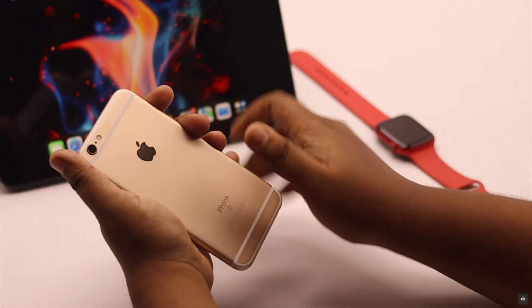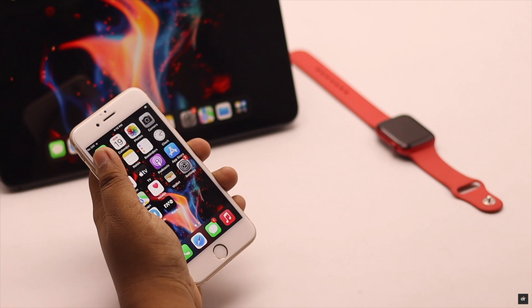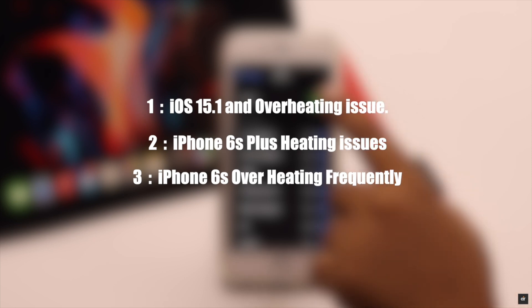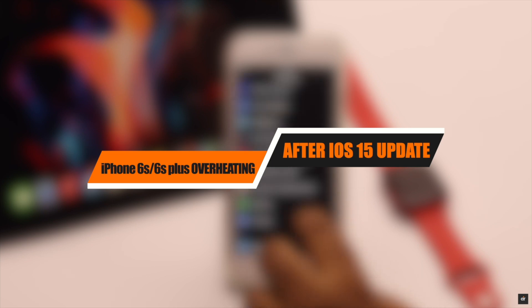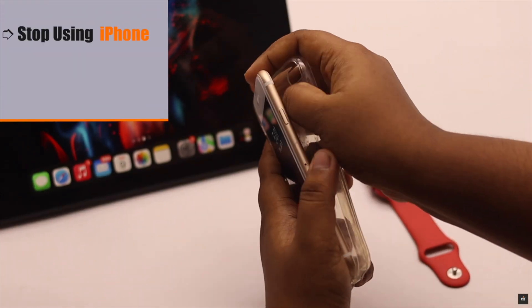If your iPhone 6s or 6s Plus gets really hot then freezes up, drains the battery, and turns off, you're not alone. Many users have complained that their iPhone 6s and 6s Plus has started having overheating issues after the new iOS update. In this video we will show you the best ways to fix overheating issues on iPhone 6s and 6s Plus after the new iOS update.